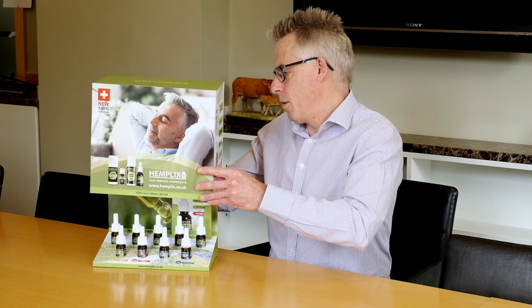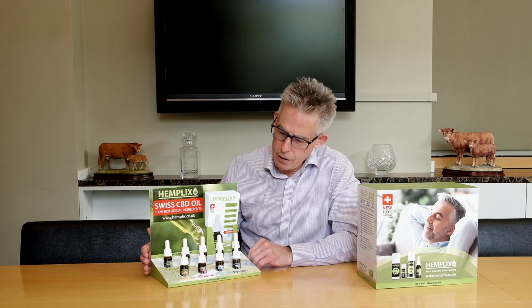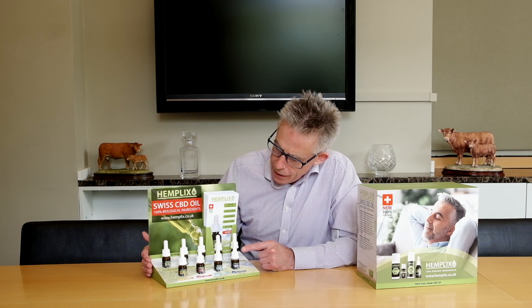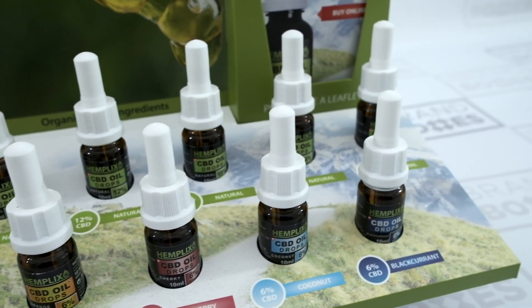The box lifts off to reveal the range of four flavoured bottles and five different strength bottles with a natural flavour.